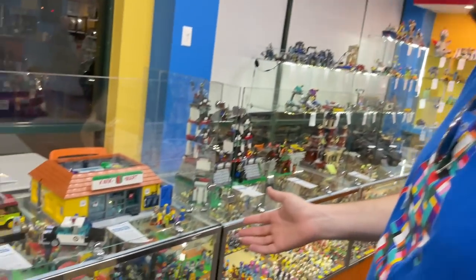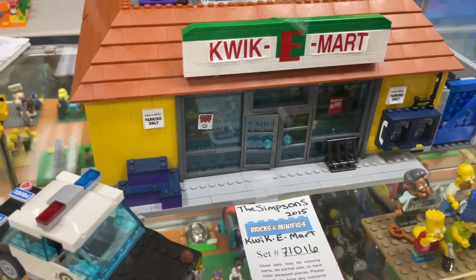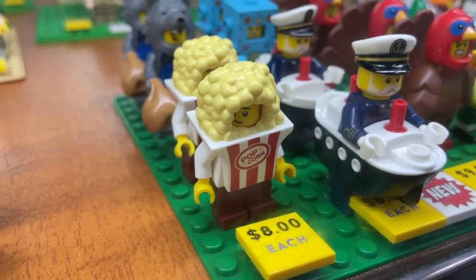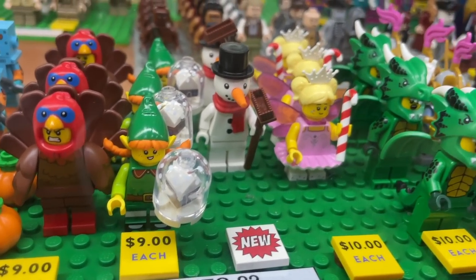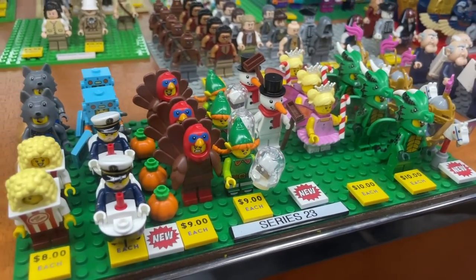This is kind of a cool treat to see — this is the Kwik-E-Mart from 2015, the second Simpsons set. And this here is my first time seeing CMF Series 23. These look so cute. I love the little popcorn, the Titanic dude, the turkey — and the little snow globe. There's a lot of holiday themed ones, which will be perfect for our winter village.